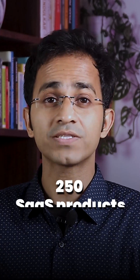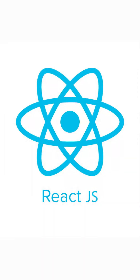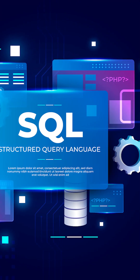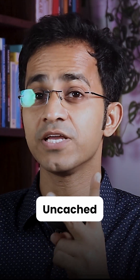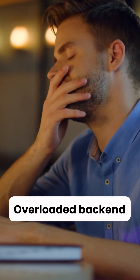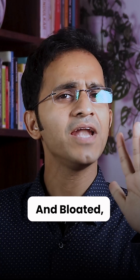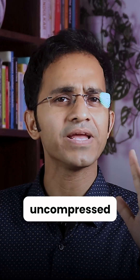In over 250 SaaS products I have worked with, the top performance killers have rarely been React, Vue, or CSS frameworks. The usual suspects: poorly optimized SQL queries, uncached API responses, overloaded back-end processes, unmonitored scaling setups, and bloated uncompressed front-ends.